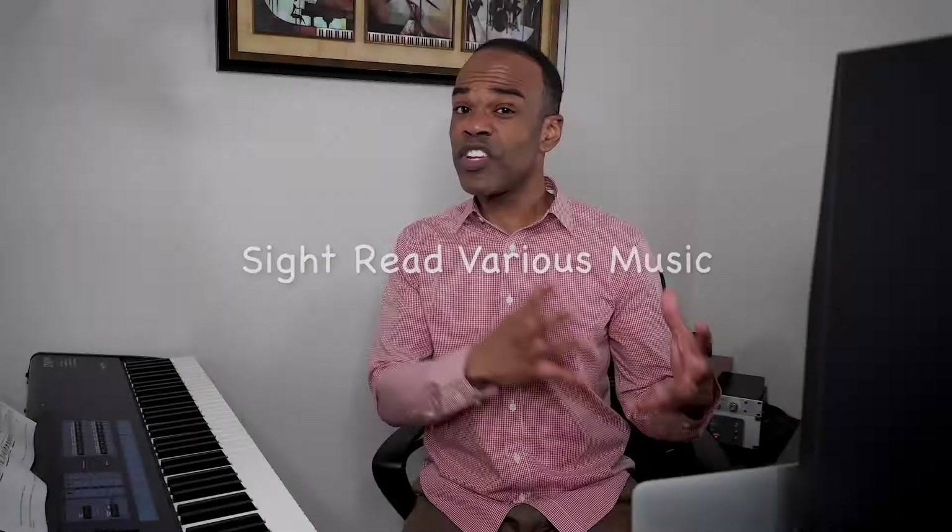Tip number five is to work on sight reading different genres. This is especially important for classical pianists, because many times we are working on a piece of music for months and months. After a while you're not sight reading anymore because your brain begins to understand the patterns. If that's how you always learn music, your sight reading may not develop as well as it should. Keeping materials that you can sight read consistently in front of you helps your sight reading and helps you learn music faster in the future. It's always good to move outside your comfort zone and look at other genres you can sight read through.